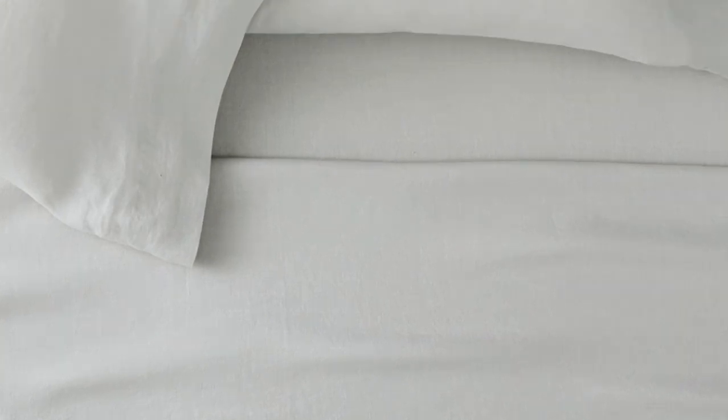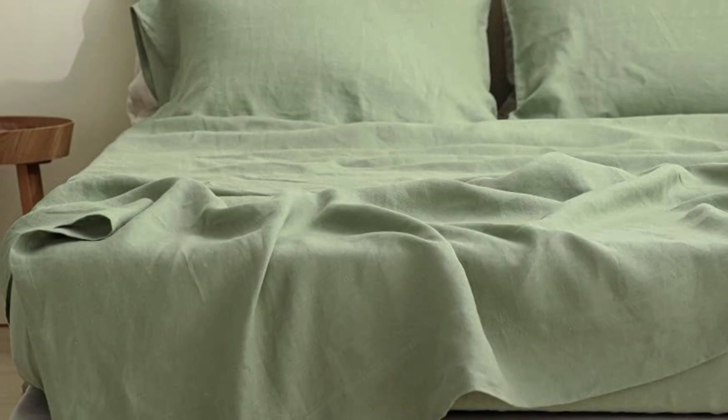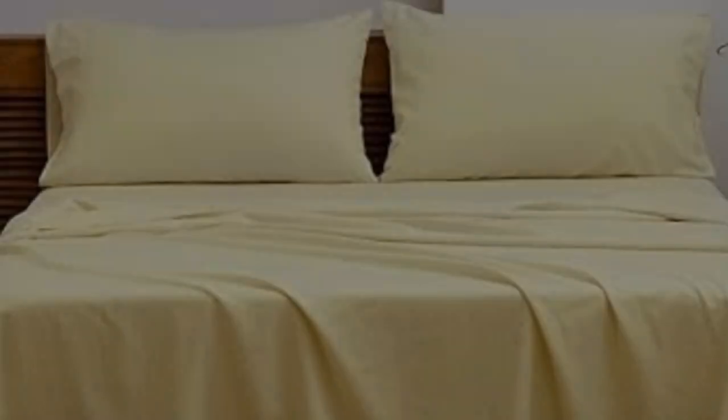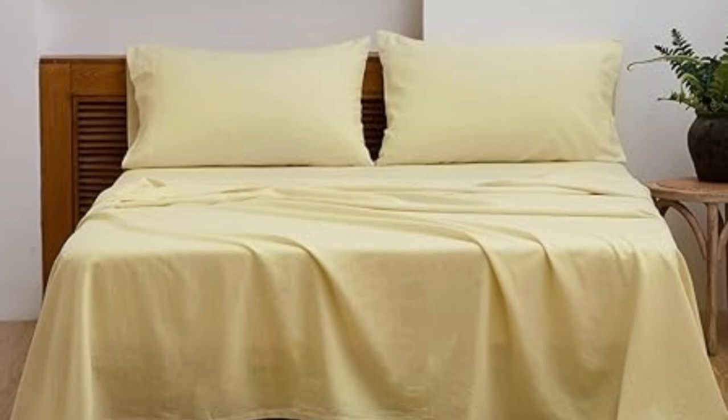Made-to-order colors may take longer to ship, but we think it's worth it. Number 3. If you're looking to save, consider a blend of linen and cotton to help lower the cost and for a more approachable introduction to linen sheets. This one has 55% linen and 45% cotton in the mix, which can also help the fabric feel softer.